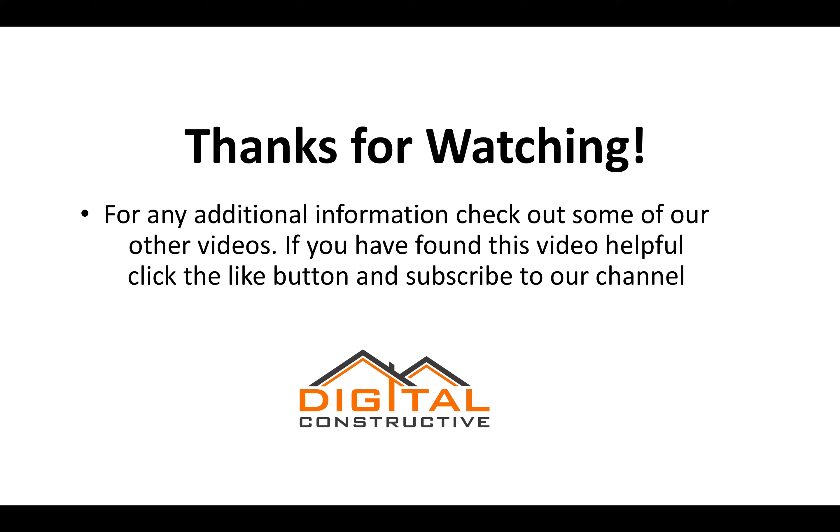My name is Zach from digitalconstructive.com. Thank you for watching. If you have any videos that you want to see us make, drop it in the comments, give us a like, and share the video if you think it'll help somebody. Again, digitalconstructive.com — thanks for watching.